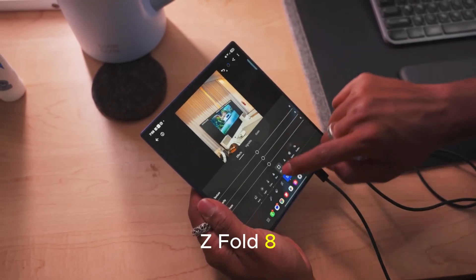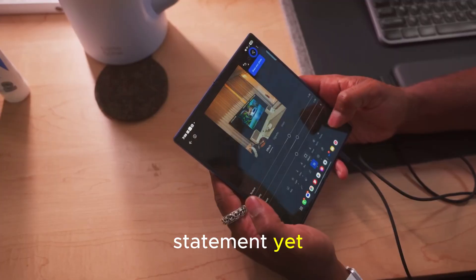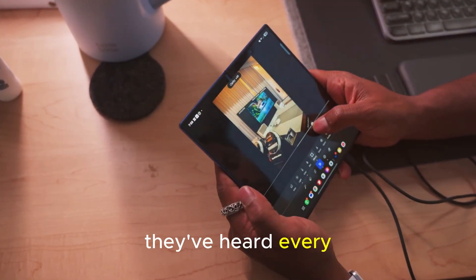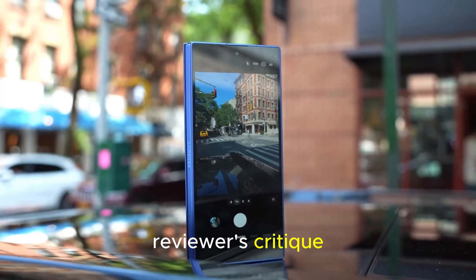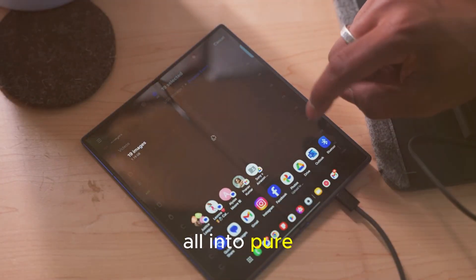The Samsung Galaxy Z Fold 8 isn't just another foldable phone. It's Samsung's loudest statement yet — a declaration that they've heard every single complaint, every user frustration, and every tech reviewer's critique, and turned it all into pure innovation.